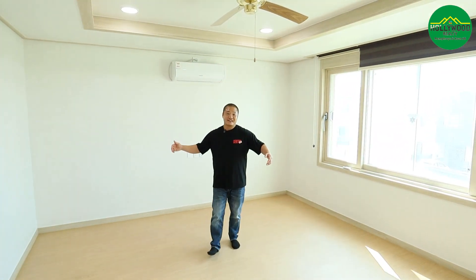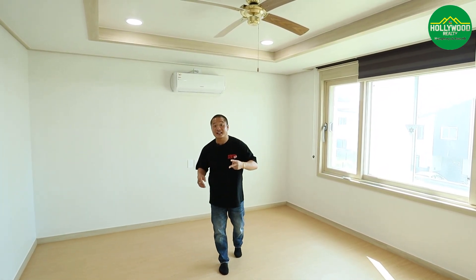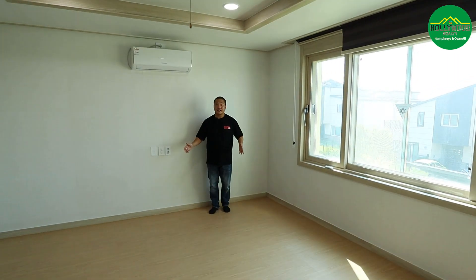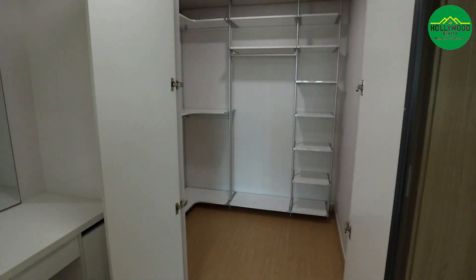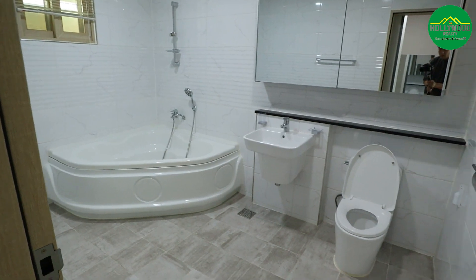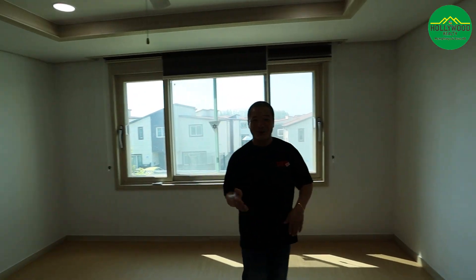This is actually the second master bedroom — it's the exact same size and design and it has the walk-in closet too. If you have two boys you could go ahead and put a bunk bed in here. If you have an older daughter she could use this as her princess room.